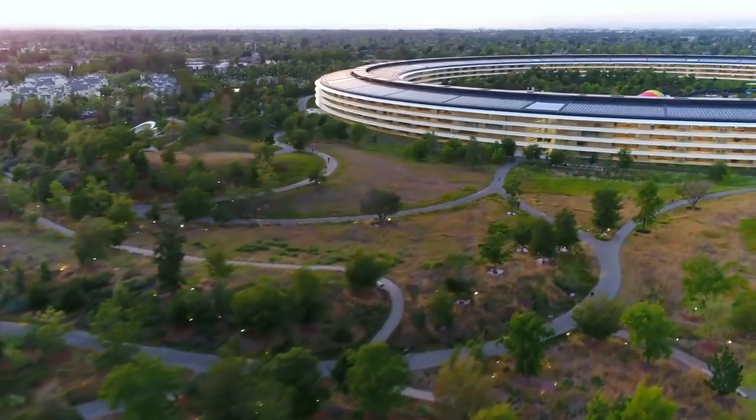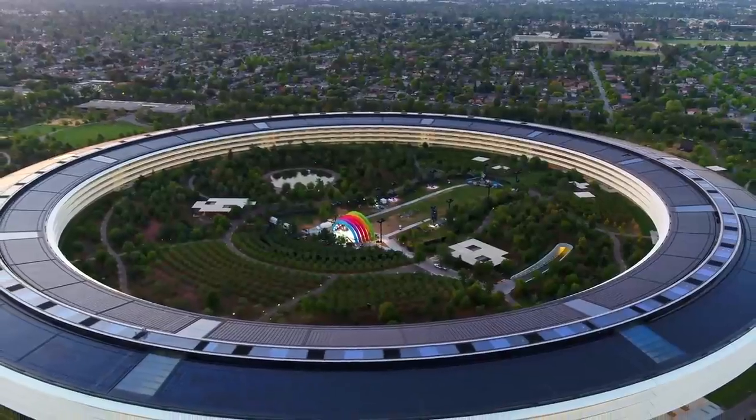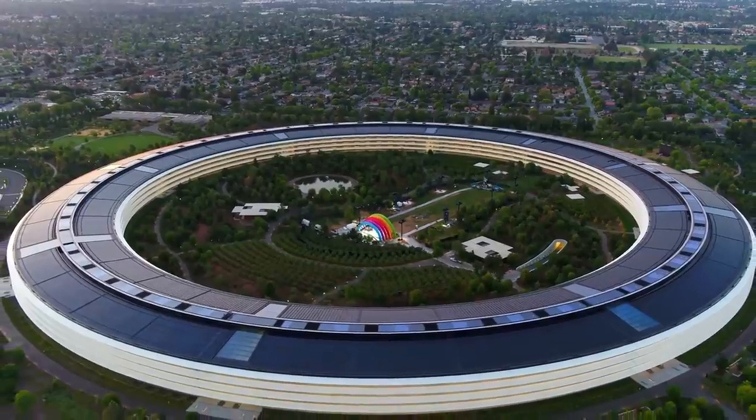The massive ring-shaped building is now an iconic symbol of the Apple brand and is a fantastic testament to the company's dedication to effortless design, sustainability and the future of technology.